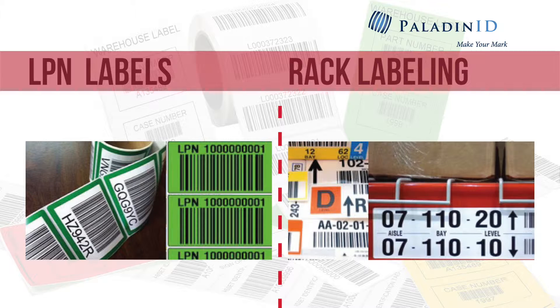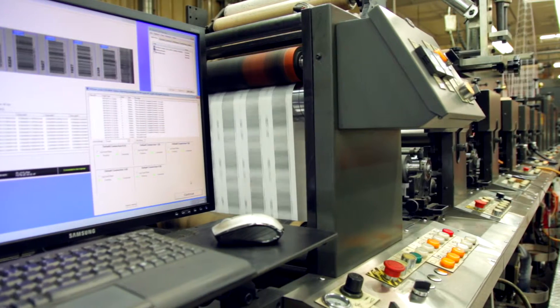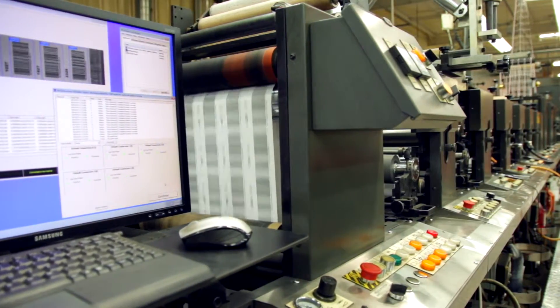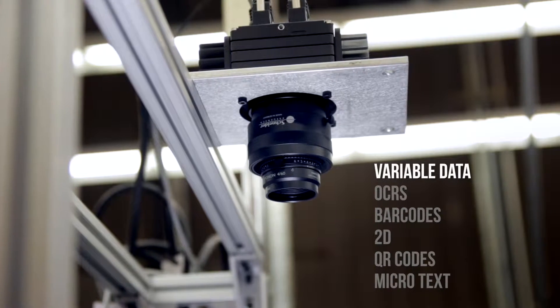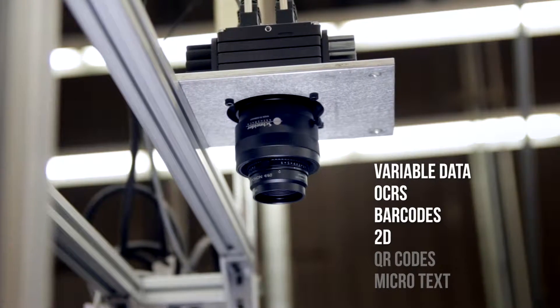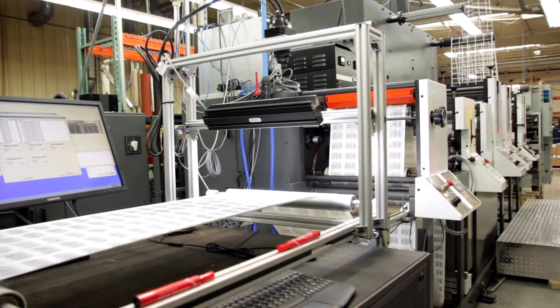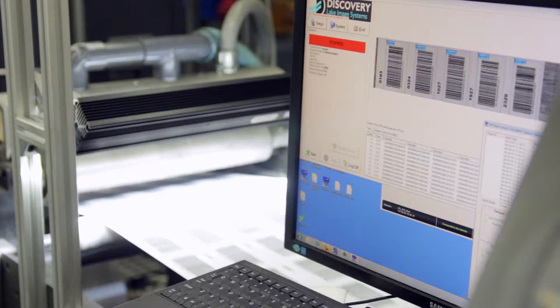We can add identifying information to labels in sequential, variable, or random order, depending on each customer's needs and specifications. We'll accept text in various formats, or you can let us manage your data for you. Our inline vision verification system reads variable data, OCRs, barcodes, 2D, QR codes, and microtext, verifying every code to prevent duplicates and ensure every label contains unique information.